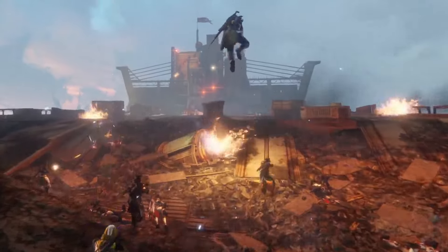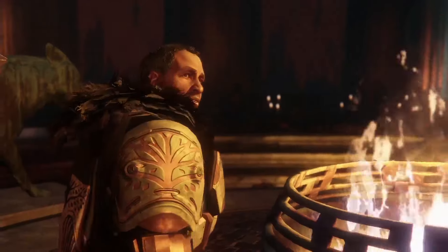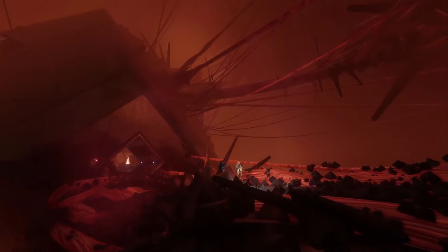We needed a raid — I don't think we could have shipped Rise of Iron without a brand new raid. There are tons of new armor, tons of new gear. There's a story campaign with characters and cinematics, new public events, new patrols, and new secrets to uncover.